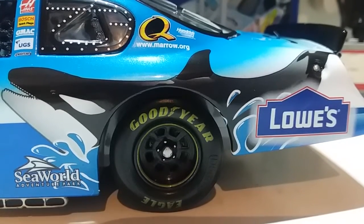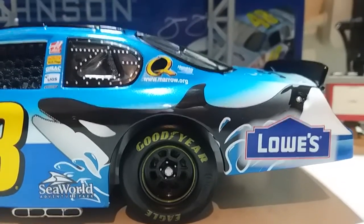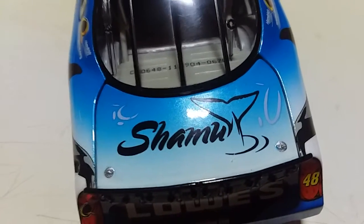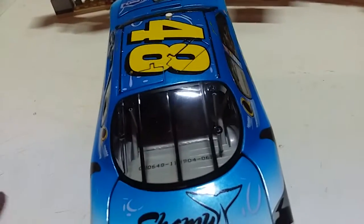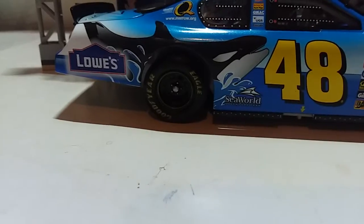We also have another beautiful killer whale right here. If you go to Sea World Adventure Park you're treated to a killer whale show. We also have Lowe's right here as well. On the back we have Lowe's as well, and we also have Shamu — which I believe is the killer whale's name. I've never been to a Sea World Adventure Park before, but I really want to make that one of the places I go to in the very near future. So if anybody wants to let me know when's a good time to go, let me know.